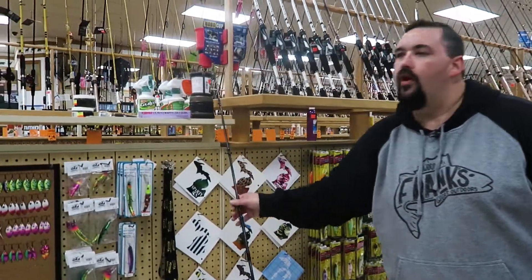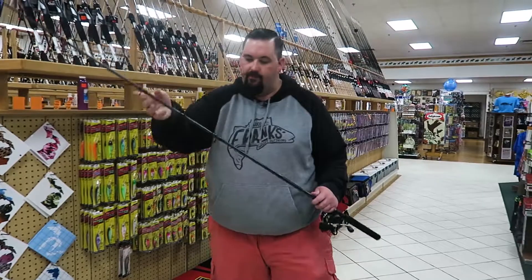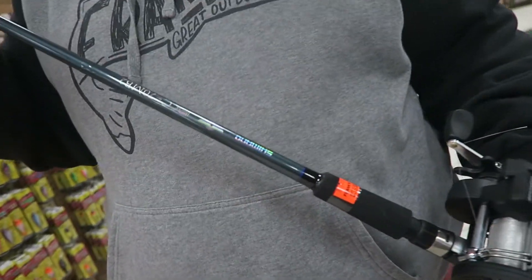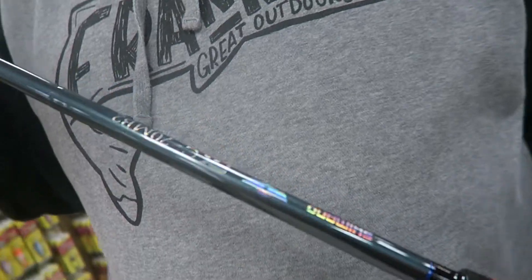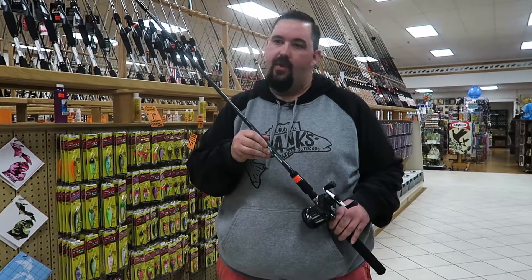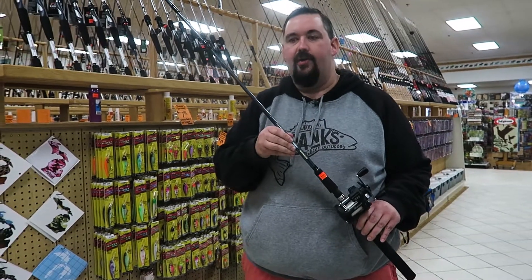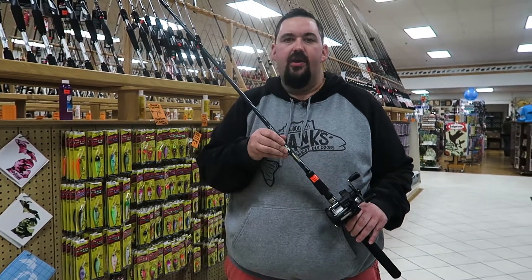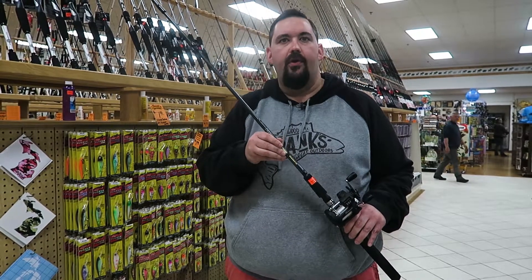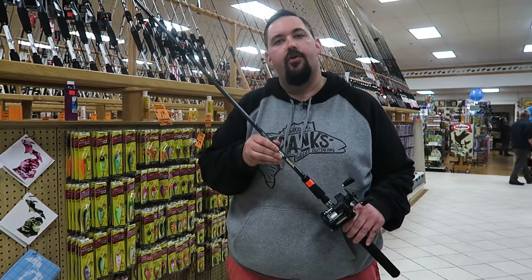A good trolling rod combo is a 7 foot with a line counter on them. You want to pretty much be anywhere from 15 to 30 foot back depending on the depth of the water. Anywhere from 8 to 15 foot of water right now has been real good. As you get deeper, you just got to kind of experiment and do different depths until you find out what's working, if the fish are elevated or not that day.